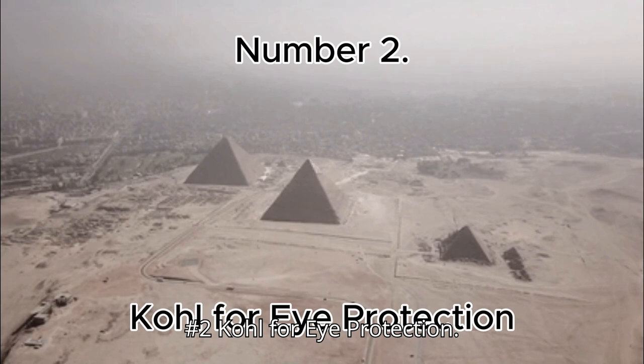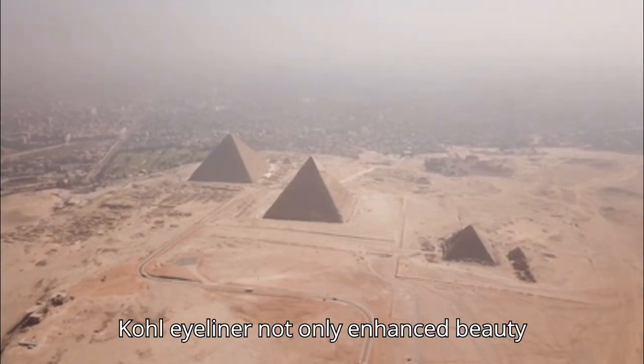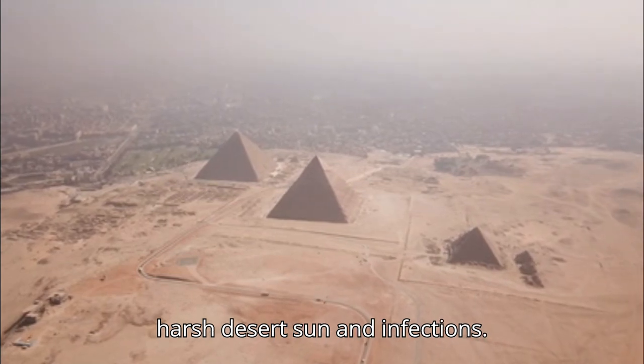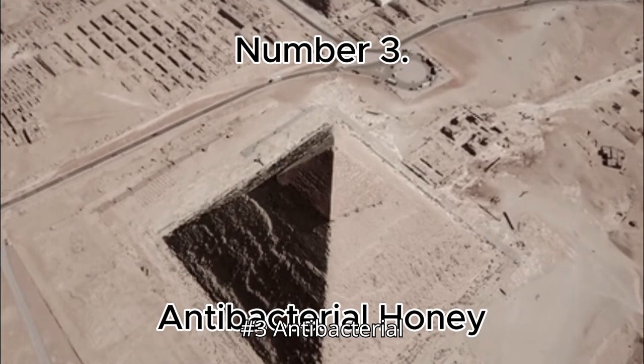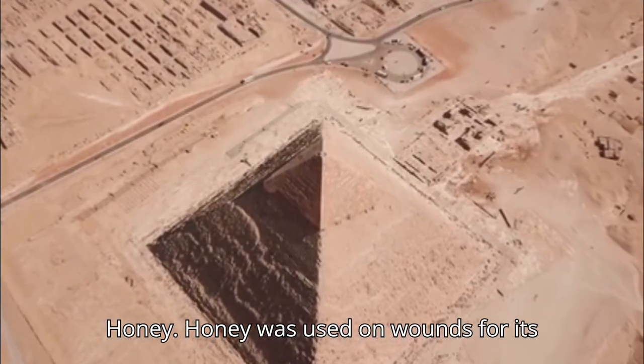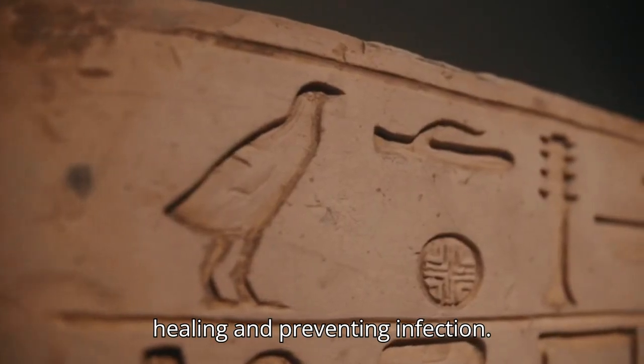Number 2: Coal for Eye Protection. Coal eyeliner not only enhanced beauty but also protected their eyes from the harsh desert sun and infections. Number 3: Antibacterial Honey. Honey was used on wounds for its antibacterial properties, speeding up healing and preventing infection.